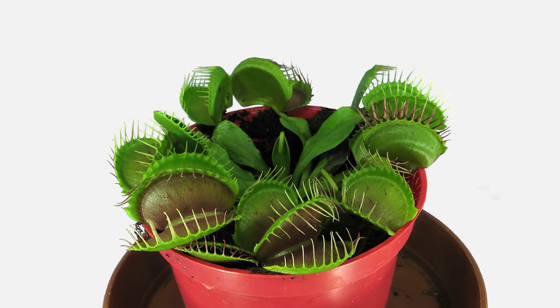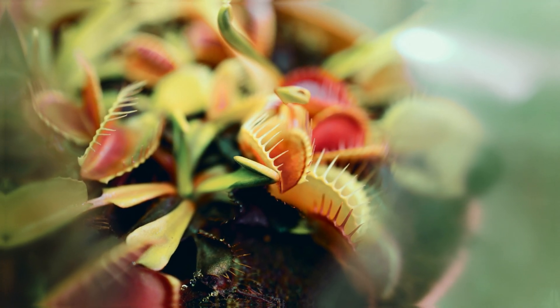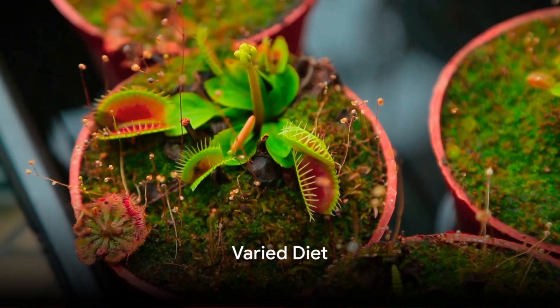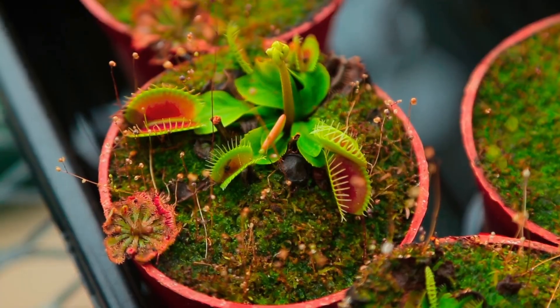Once caught, the plant secretes digestive enzymes that break down the insect, absorbing its nutrients for growth and survival. While the Venus flytrap's diet mainly consists of insects, it has also been known to consume small spiders and even tiny frogs.